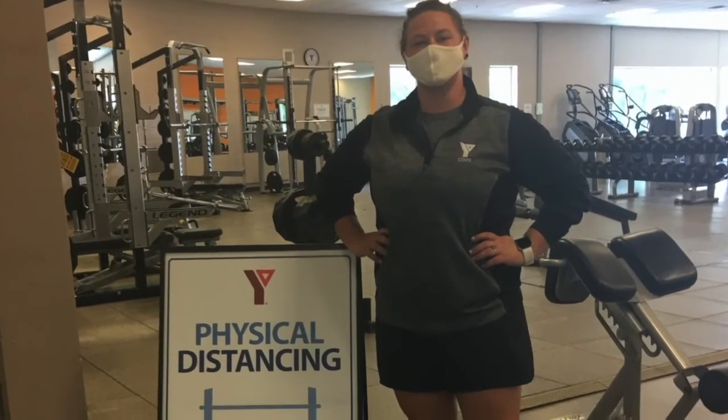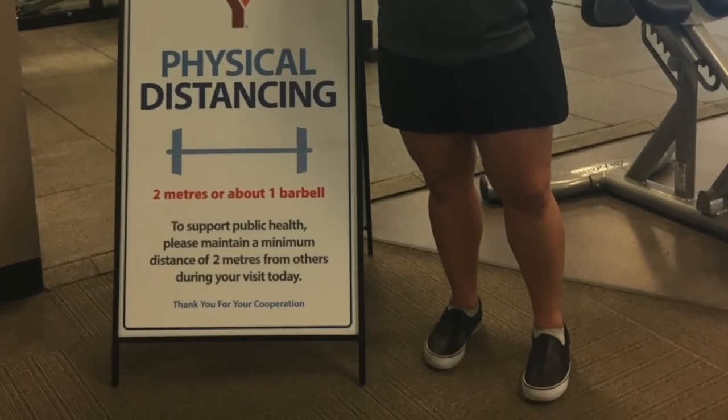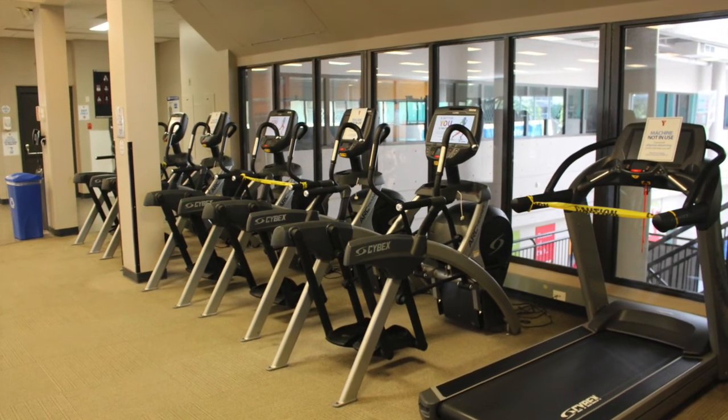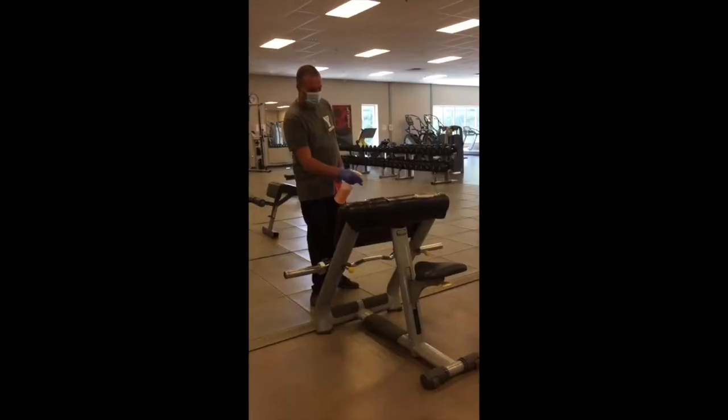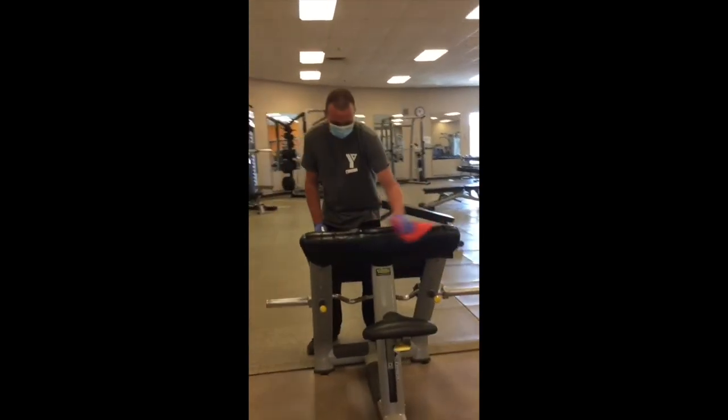On our wellness floor, we have made some changes to ensure proper physical distancing. You will notice the floor markings for one-way traffic flow, that the machines have been spaced out, and that there are additional sanitizing stations and, of course, increased cleaning measures.